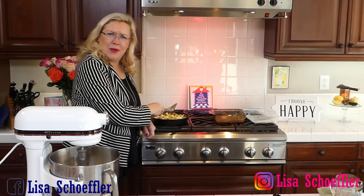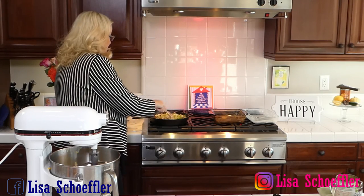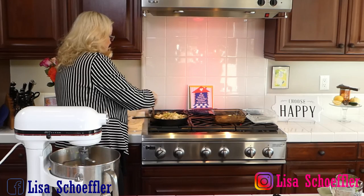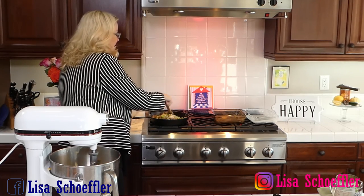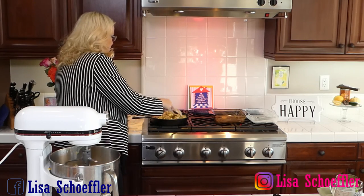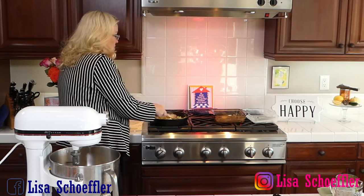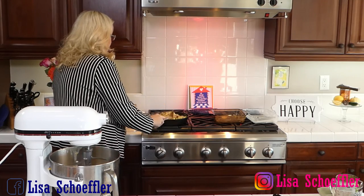Oh my gosh, yum! I should have gotten a bigger cast iron skillet. This onion and celery will cook down. I'm trying not to make a total mess here. What is your favorite Thanksgiving side? What's the thing you go to first — that it's just not Thanksgiving without that side? Let me know in the comments!